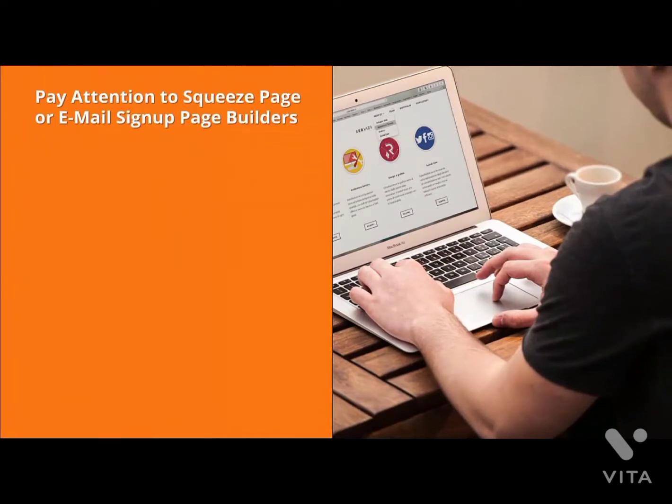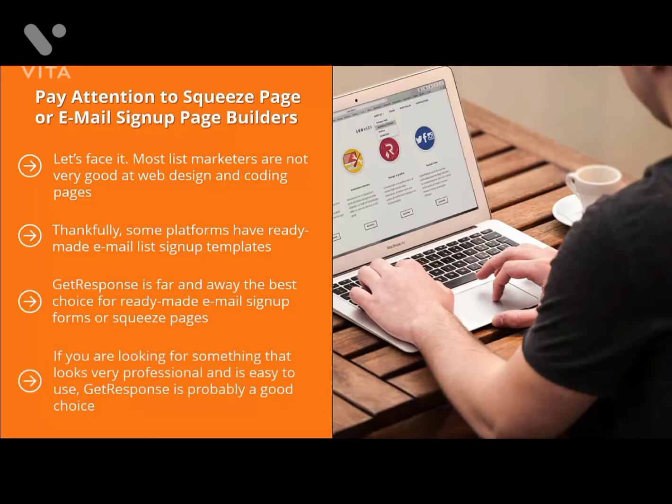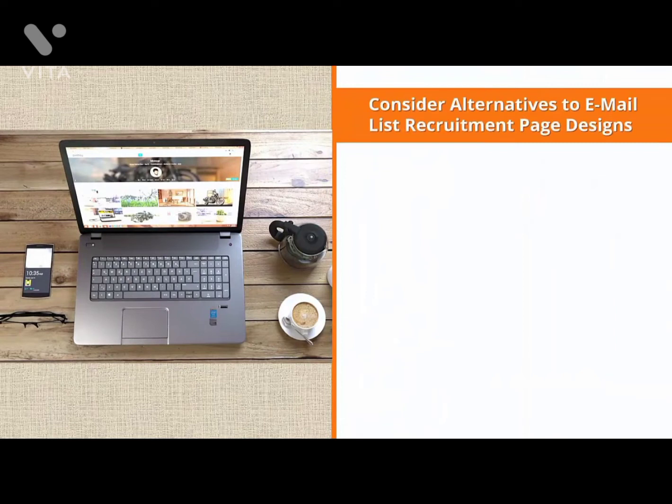Pay attention to squeeze page or email sign-up page builders. Most list marketers are not very good at web design and coding pages. If you want to come up with an online form, you have to know some basic web design and coding. Thankfully, some platforms have ready-made email list sign-up templates where you can make certain changes to graphics, color, font, and text. GetResponse is far and away the best choice for ready-made email sign-up forms or squeeze pages. If you know your way around HTML, you'd probably be better off with Aweber or MailChimp.